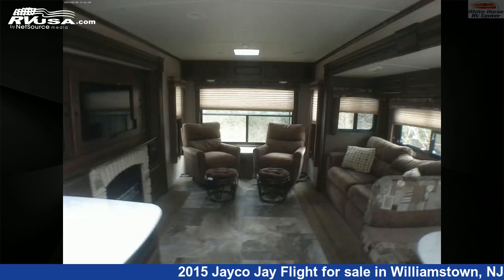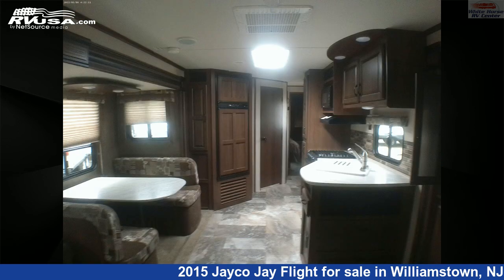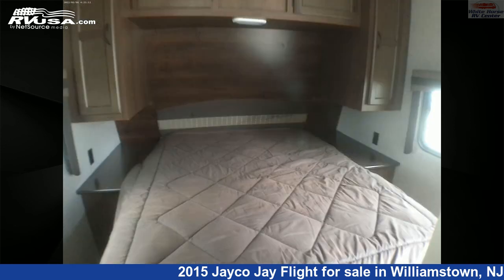This used Jayco is 35 feet 6 inches in length and features two slide-outs, a tan and brown classic neutrals interior, sleeps 6, auxiliary battery, air conditioning, TV, slide-out, external shower, skylight, and 86-gallon freshwater capacity.